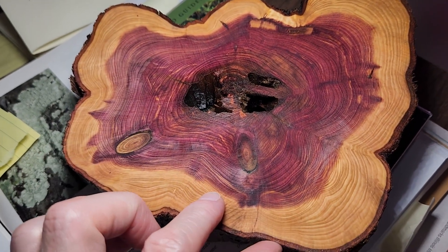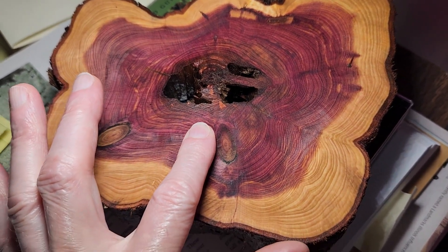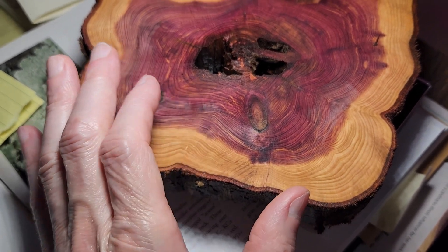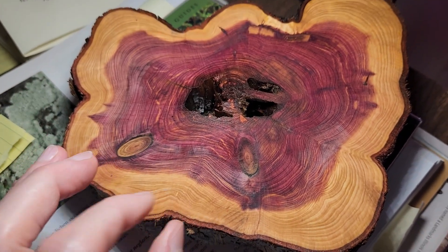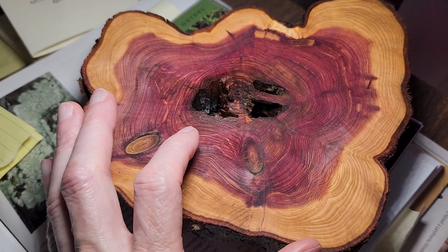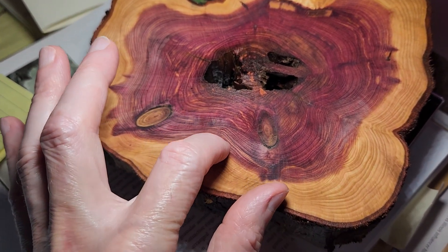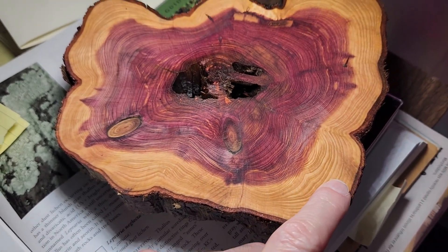This is a crosscut of Juniperus virginiana. It grew on a bluff, so it got the coldest part of the winter and the driest part of the summer. It is a juniper, so that's not the worst habitat in the world for a juniper, but you can see it starts off with fairly large growth rings and then they become denser as there's more competition.